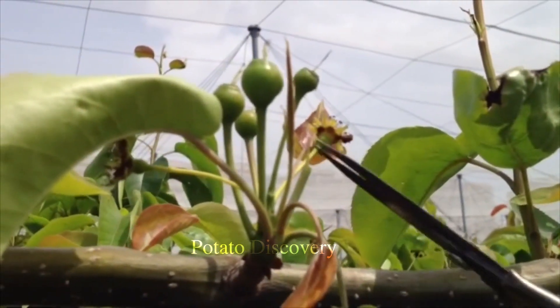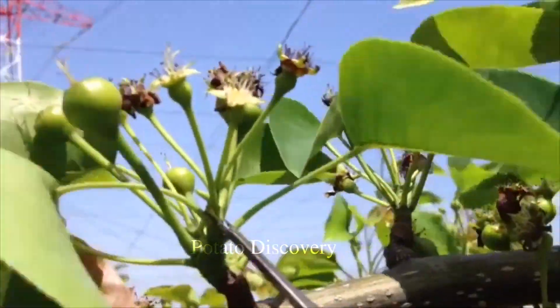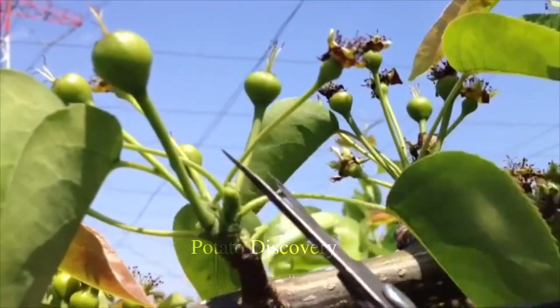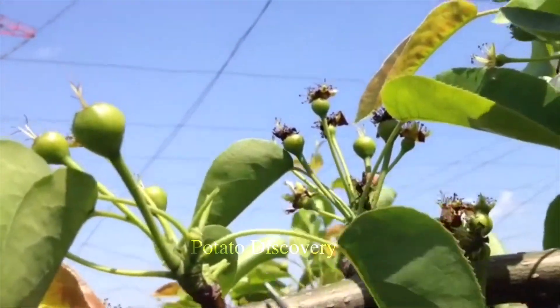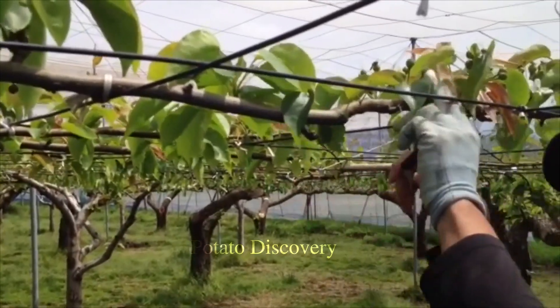In years of heavy rainfall, black spot disease — a fungus that appears as black spots on fruits — causes disease. Leaves and fruits showing signs of this disease should be picked immediately to prevent its spread, and the plant should be inspected daily.